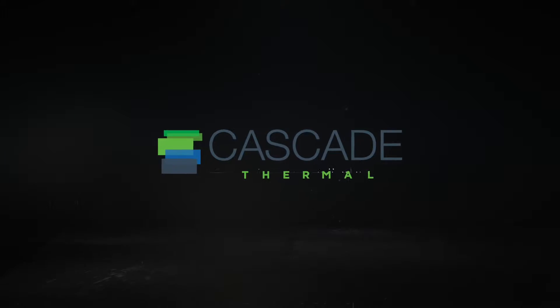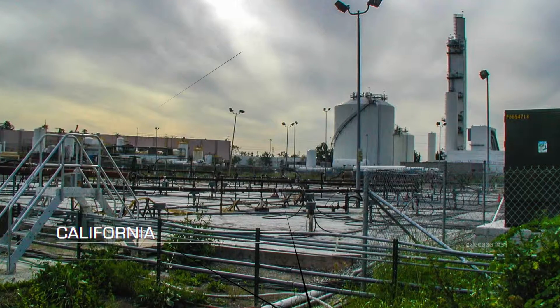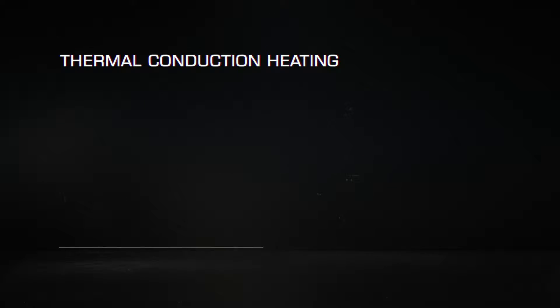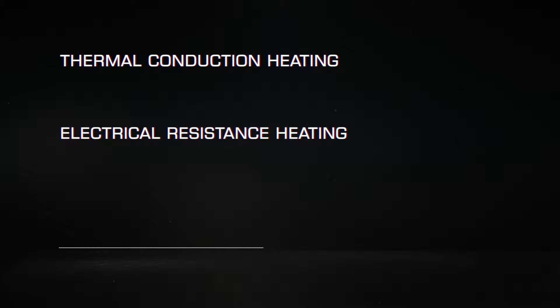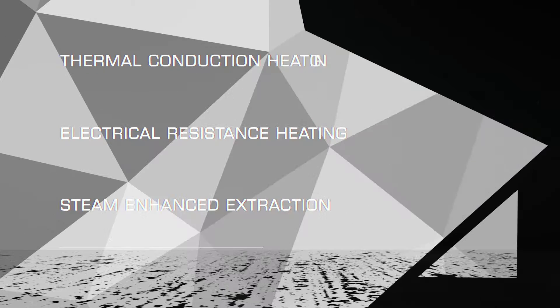In-situ thermal remediation has been around for the past 20 years and has been used to remediate hundreds of sites around the world. The three main technologies are thermal conduction heating or TCH, electrical resistance heating called ERH, and steam enhanced extraction, called SEE.